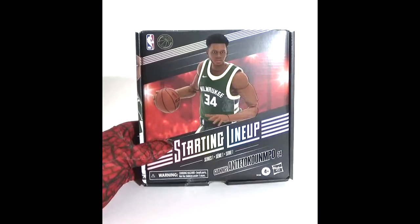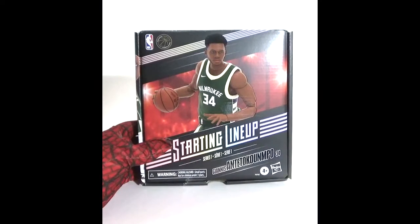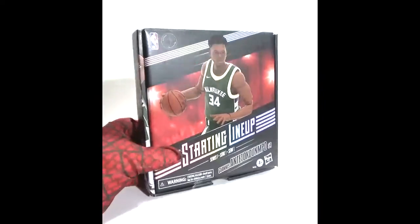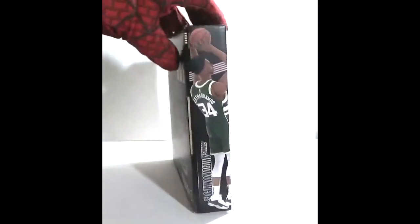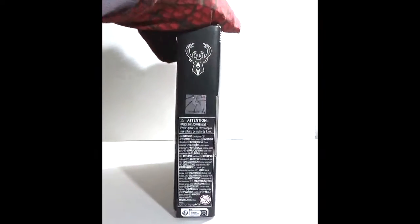Starting Lineup — Giannis Antetokounmpo, the Greek Freak, from the NBA. I'll do a review on these figures as they come along.